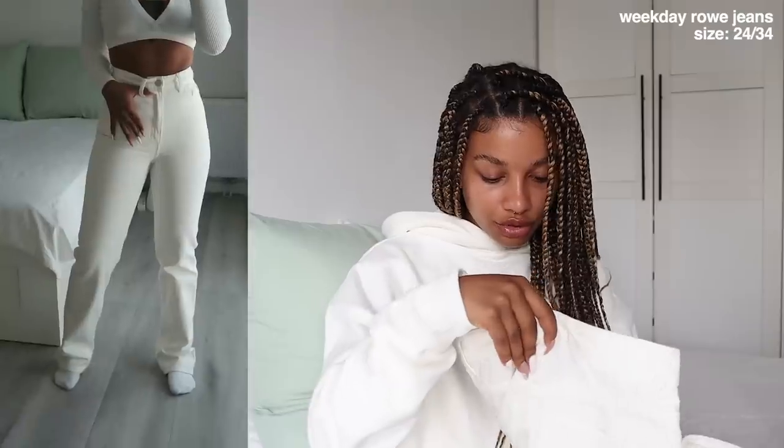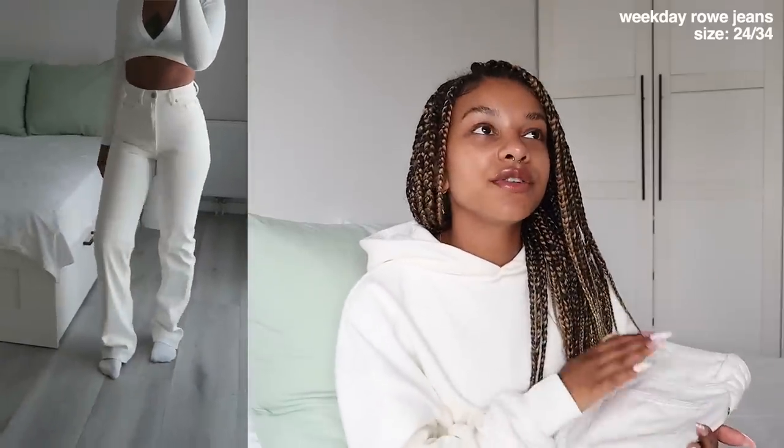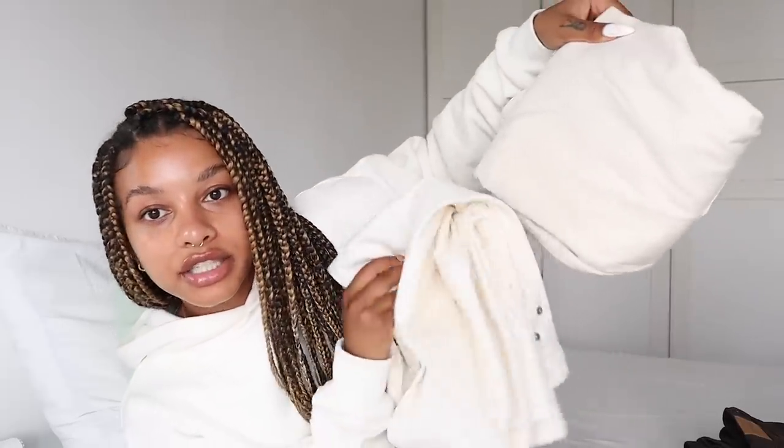I have two pairs of jeans from Weekday — another amazing brand for jeans. They have so many different fits, styles, colors, and washes, and you can usually choose a different length which is amazing. First I have the Row jeans in a kind of white color, size waist 24 length 34. I feel like a length 32 would have been perfect but I kept them. They're longer, very high-waisted, and very comfortable. Weekday jeans are great quality and around 50 euros, which I think is a great price.